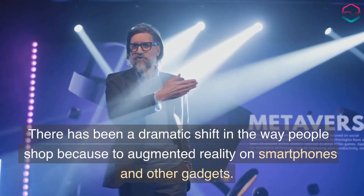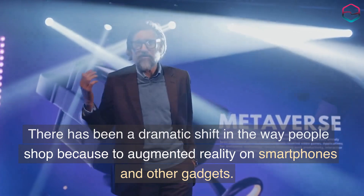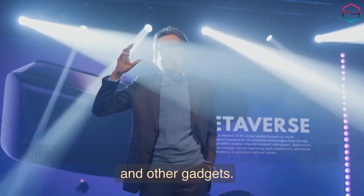There has been a dramatic shift in the way people shop because of augmented reality on smartphones and other gadgets.